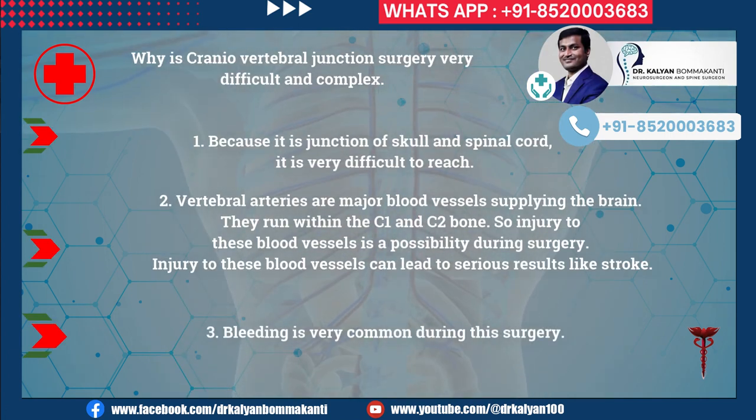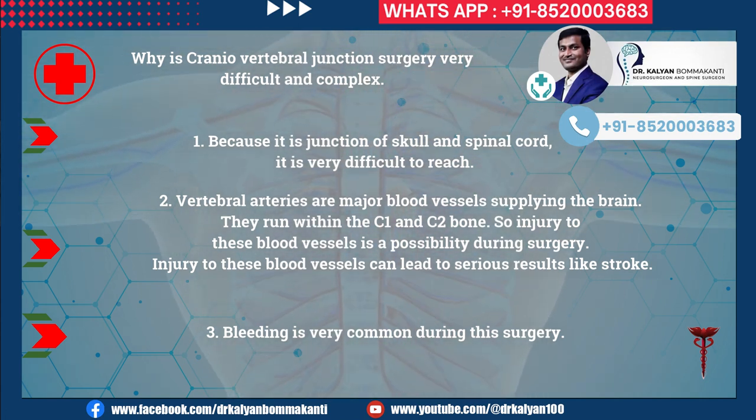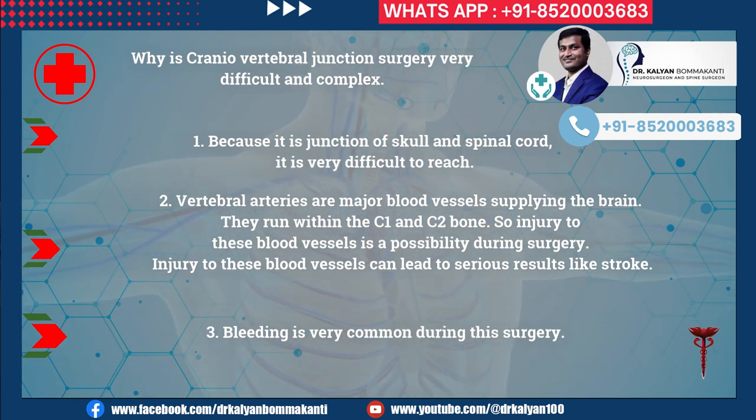Why is craniovertebral junction surgery very difficult and complex? First, because it is the junction of the skull and spinal cord, it is very difficult to reach. Second, vertebral arteries are major blood vessels supplying the brain. They run within the C1 and C2 bone, so injury to these blood vessels is a possibility during surgery and can lead to serious results like stroke. Third, bleeding is very common during this surgery.